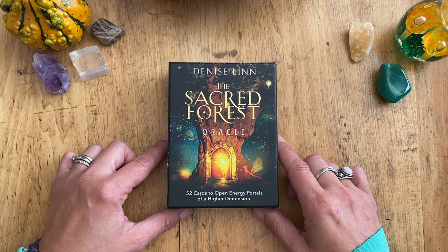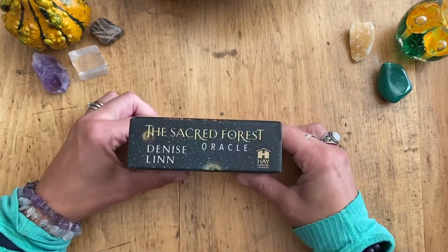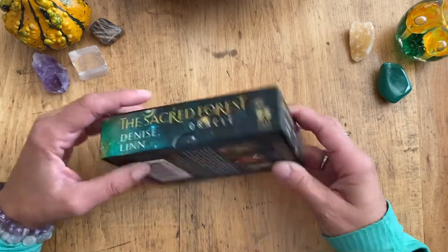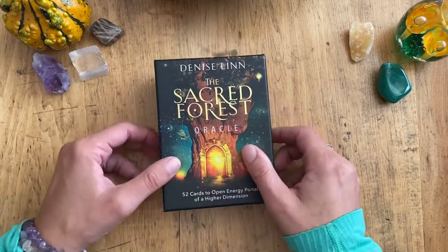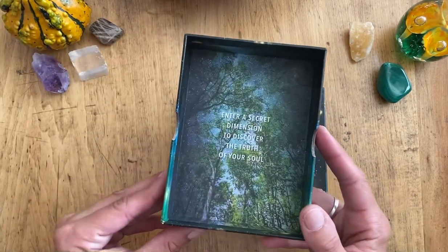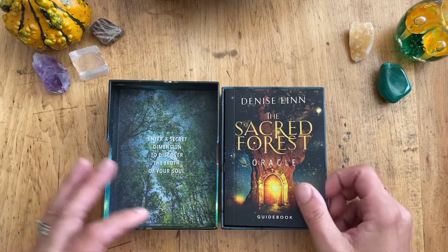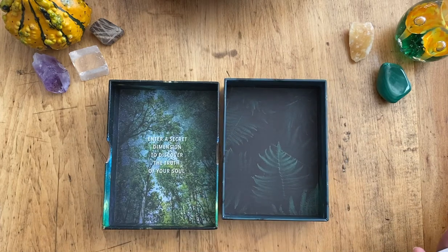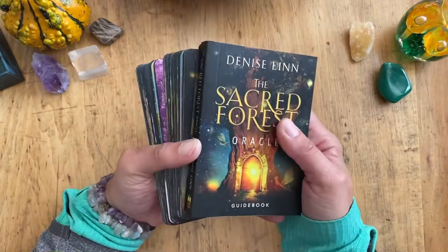This is the Sacred Forest Oracle by Denise Lynn — it's a Hay House deck. Typical two-piece sturdy box. This was published in May of 2021, so it's still fairly new. Here's the inside of the top: 'Enter a secret dimension to discover the truth of your soul.' And inside the box you've got your cards and your guidebook.